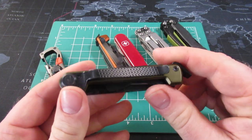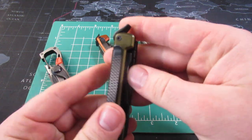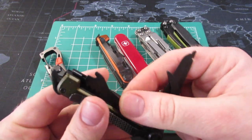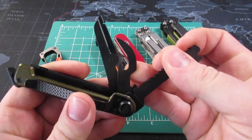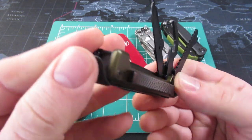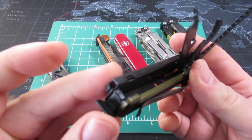Just recently Gerber released two versions of the Armbar, and this will actually be the Gerber Scout. I really like the colors that Gerber is coming out with. Pretty neat pocket clip — they finally added a pocket clip. This is your hammer on the end, also your bottle cap lifter as well.